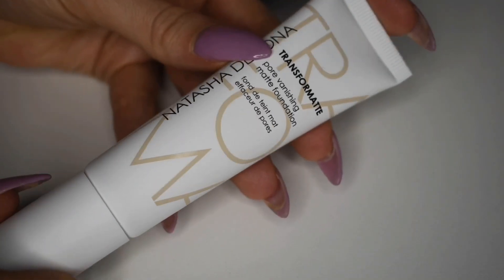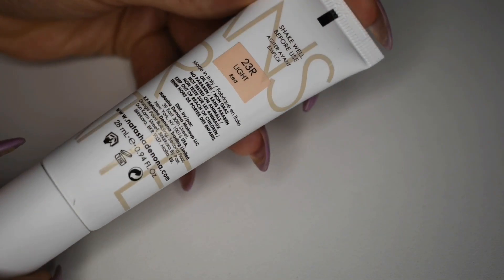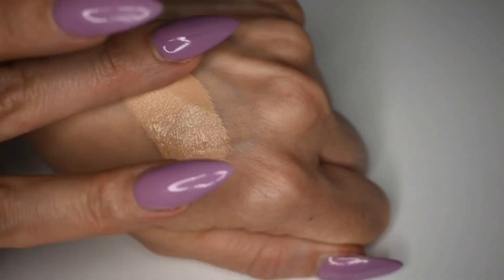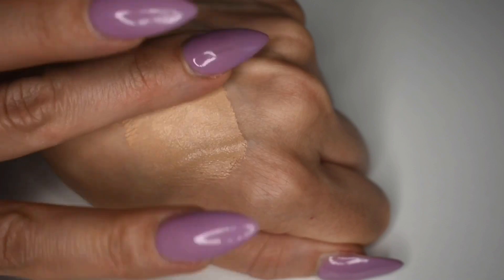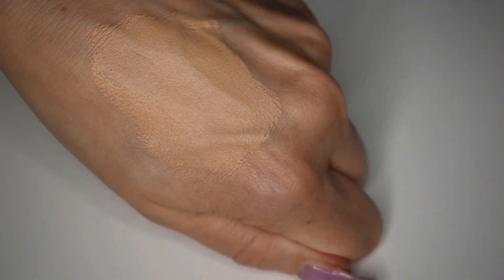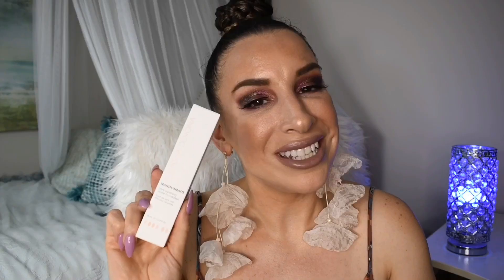The last product in my premium box was my other choice product. This is the Natasha Denona Transform Matte Pore Vanishing Matte Foundation. I do have dry skin and I don't tend towards matte products, but the people I saw with dry skin who tried this product really loved it. I also saw my girl Liz post about this on Instagram — she mixes it with the Elemis Rose Facial Oil, which I actually have from Boxy in my skincare cabinet, and she looked gorgeous with that combination. I cannot wait to try it. I'm so excited to try this product.